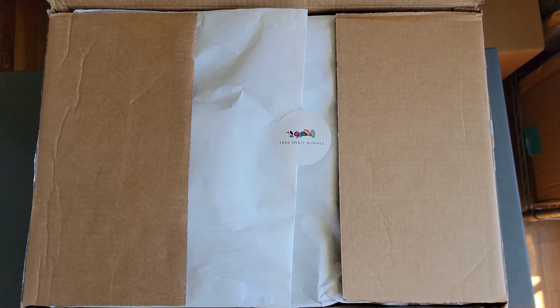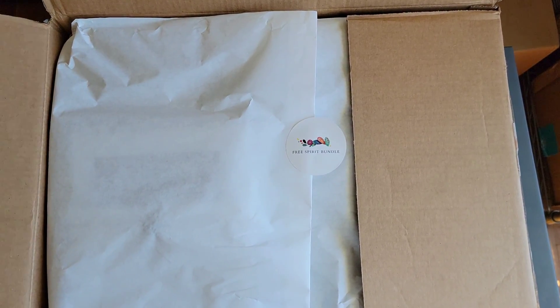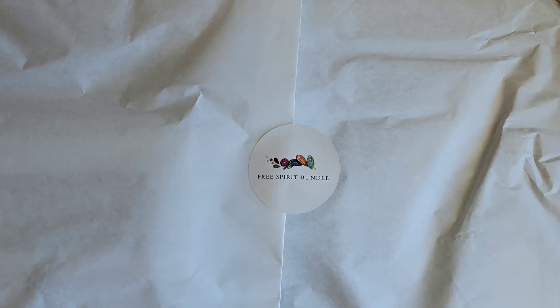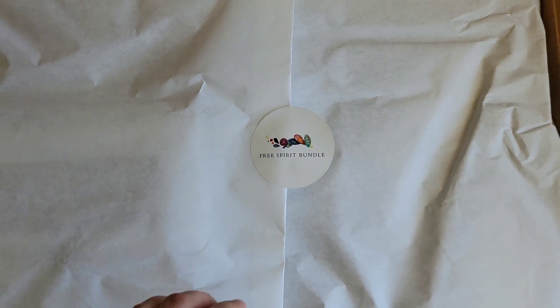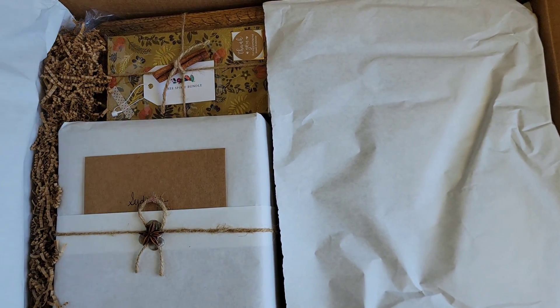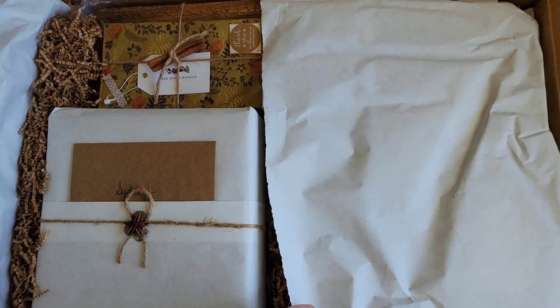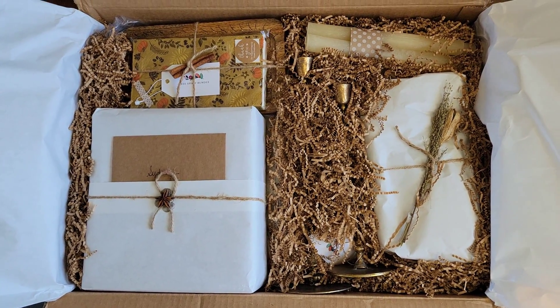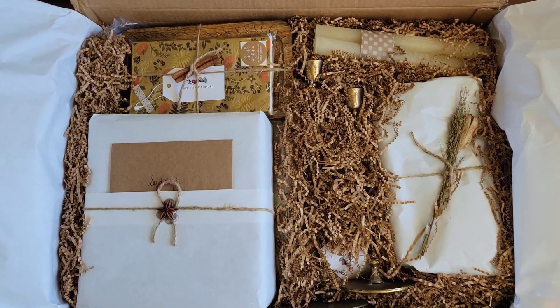I'm not really able to hold up this box — that's just on par for every video I've done, it's comical at this point. They're always large. I did take some video footage of this box beforehand so you can see what it looks like if you were to receive it. And I'm telling you, just looking at this presentation, it is beautiful. Inside every single box you will also receive a handwritten card from the owner.